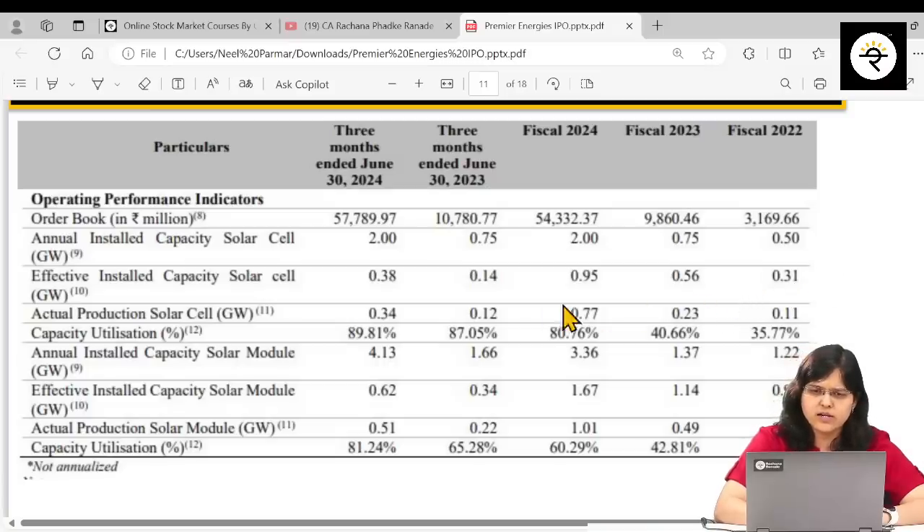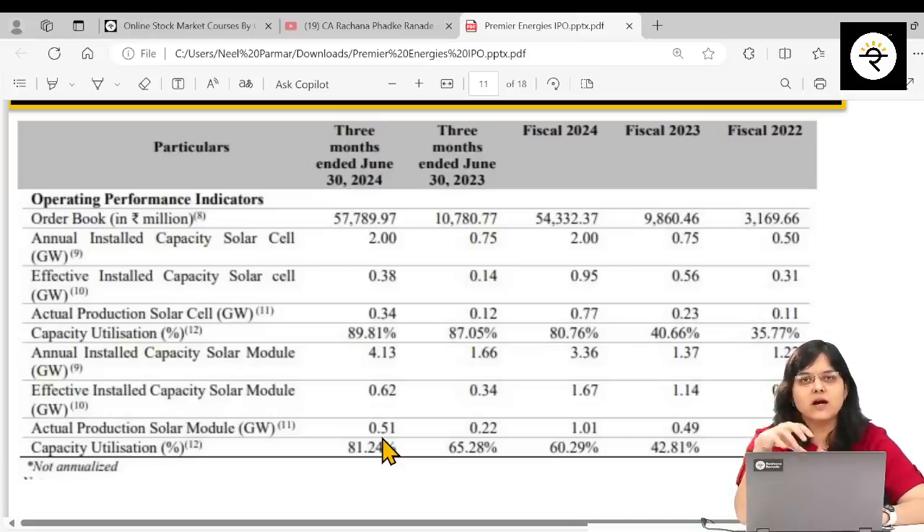Solar cell installed capacity stands at 2 gigawatts. For solar modules, capacity has grown from 1.22 to 4.13 gigawatts. Capacity utilization, which was around 26%, currently stands at 81%. Actual production for solar cells has gone up from 0.11 to 0.34 gigawatts, and for solar modules from 0.3 to 0.51 gigawatts. With production increasing, we should see this reflected in sales and profitability.